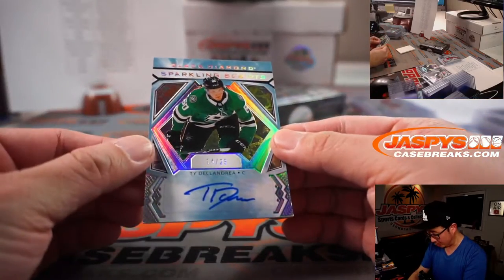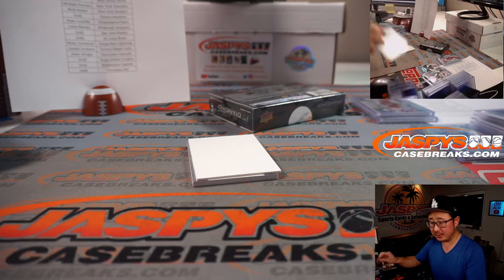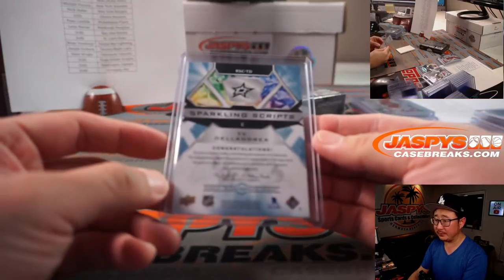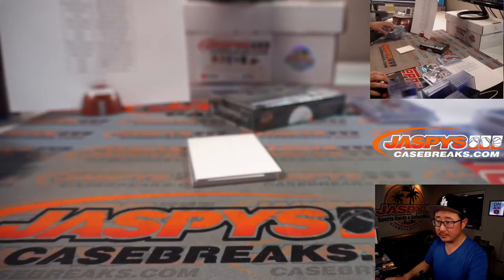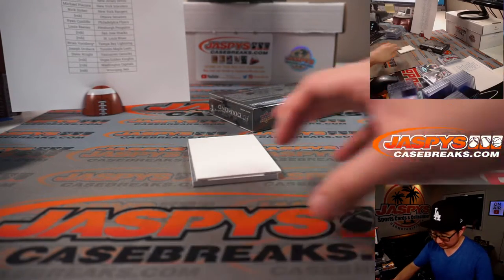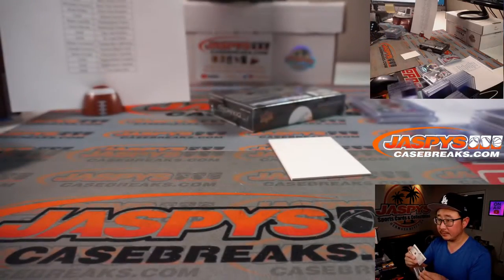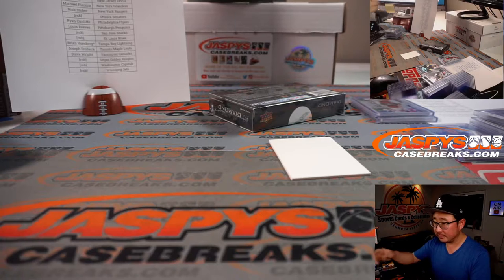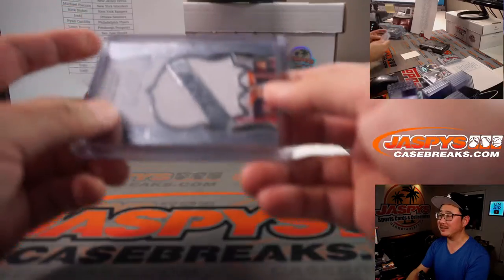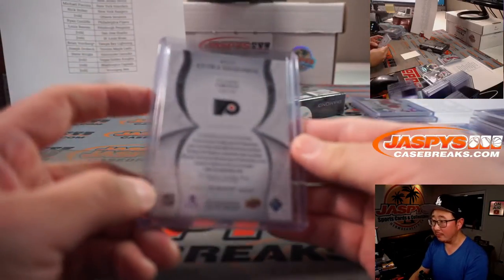Another autograph, 14 out of 25 — Ty Dellandrea, sparkling scripts for the Dallas Stars. That'll be for Kenneth, who picked up the Stars straight up. And we got extra exquisite Claude Giroux for the Flyers, 131 out of 149. Nice.